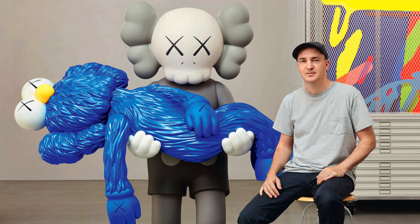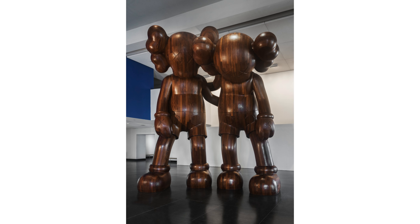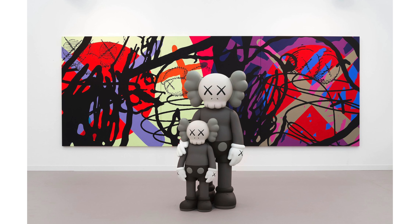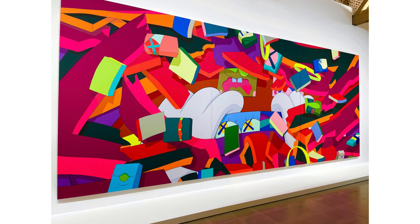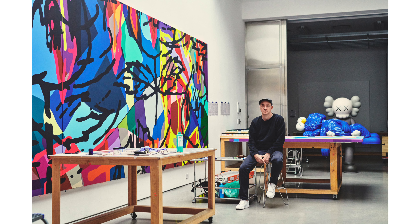I'm sure many of you have either heard of KAWS, also known as Brian Donnelly, or have at least seen one of his sculptures or paintings at some point. He's a very popular contemporary artist and designer, most recognised for his series of characters called The Companions — Mickey Mouse inspired characters with sort of crossed eyes. Being such a popular and successful artist, I was intrigued to get a look inside his studio and understand his process and see what kind of space he has set up to produce these kinds of pieces.